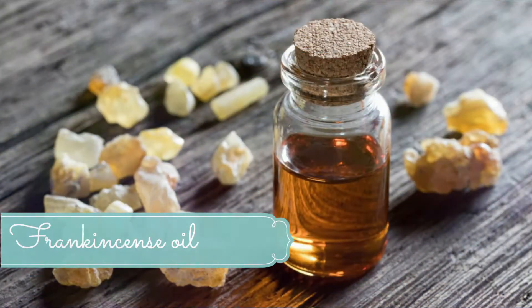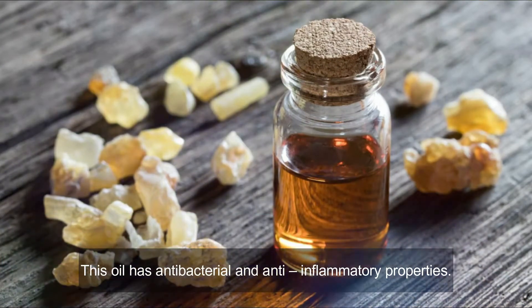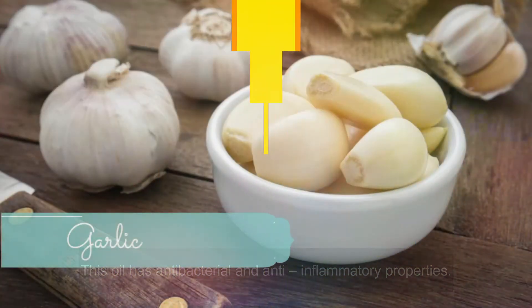Number four: frankincense oil. This oil has antibacterial and anti-inflammatory properties, making it a very effective home remedy for sebaceous cysts. It is also analgesic in nature and can give relief from pain. Mix two to three drops of frankincense oil with one teaspoon of olive oil and apply it to the affected area. Let it stay there and repeat this treatment three times per day.